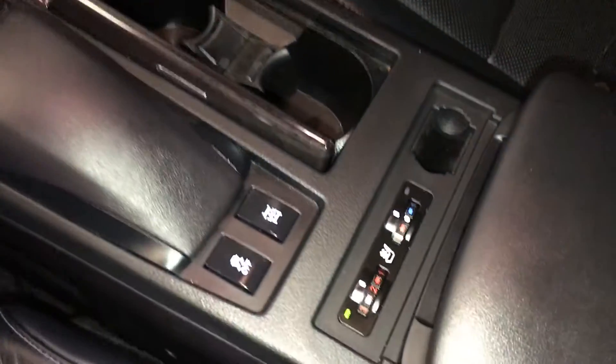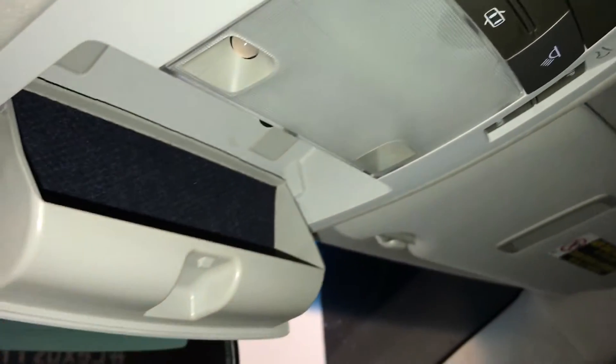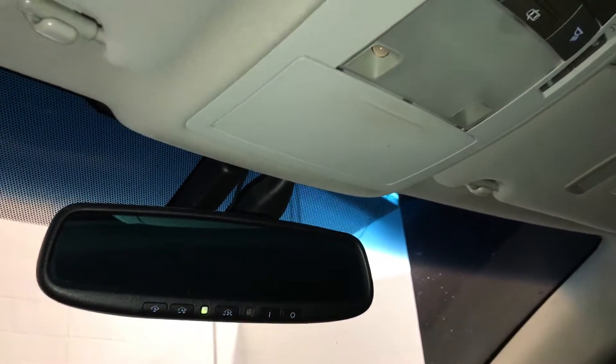Heated and ventilated front seats with three settings. Lockable glove compartment. Power tilt and sliding sunroof with a sunshade, controls are overhead. Sunglass holder.